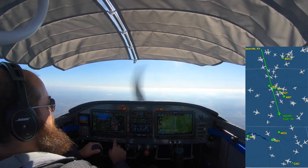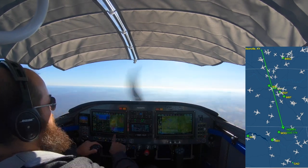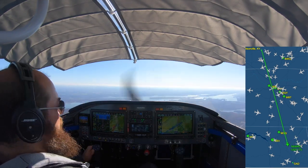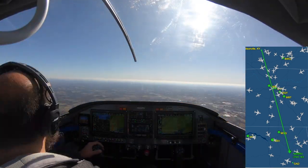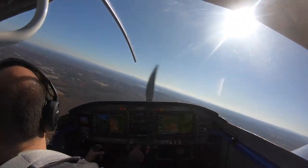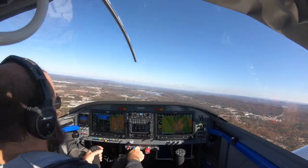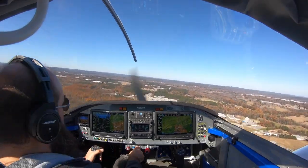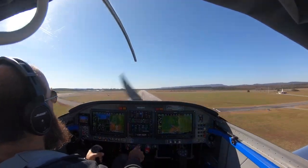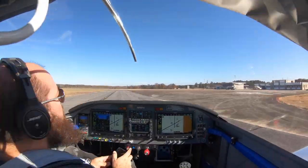We continued on to Gadsworth, which is this second section right here. I added the FlightAware track — hopefully they're okay with me doing that. And here comes the approach into Gadsworth. Beautiful, beautiful day. It's been sort of icky in Wisconsin, but it was sunny and at least in the sixties over here.